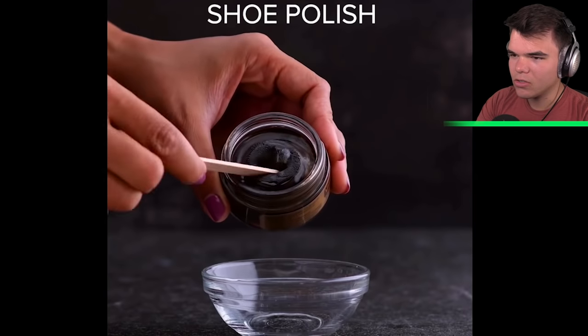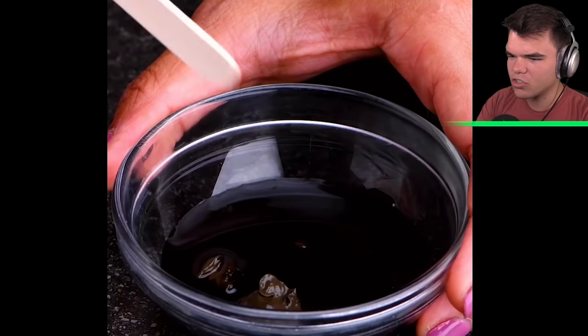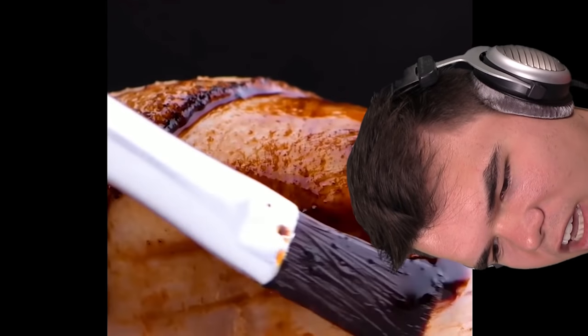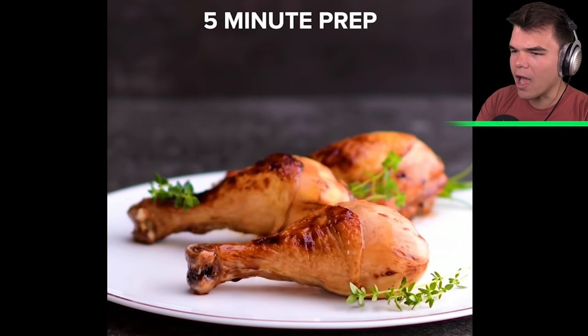What are they doing to this poor chicken? Shoe polish — they're putting shoe polish on it with browning sauce to brown the chicken. That's disgusting: shoe polish with browning sauce. It looks cooked, but don't serve me that.